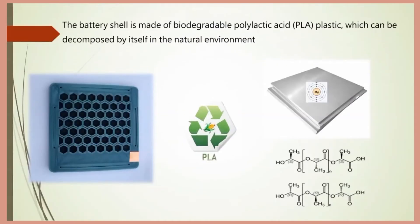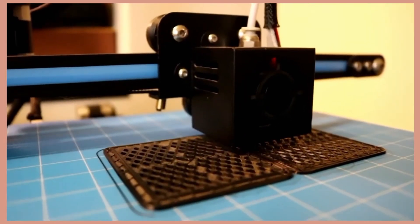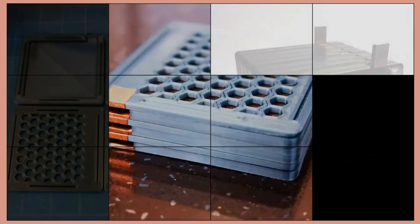We use a 3D printer to make the battery casing and use biodegradable polylactic acid (PLA) plastic, so the casing is very natural and recyclable.